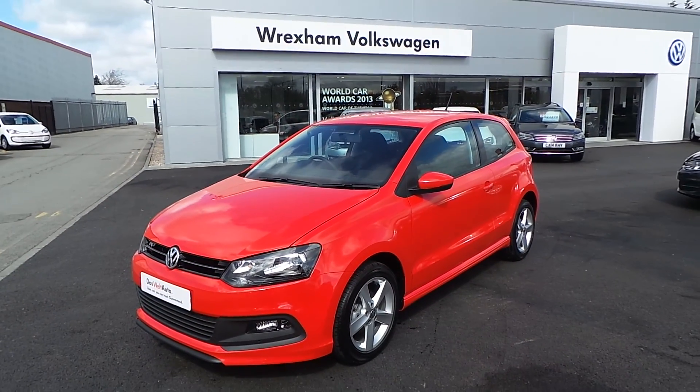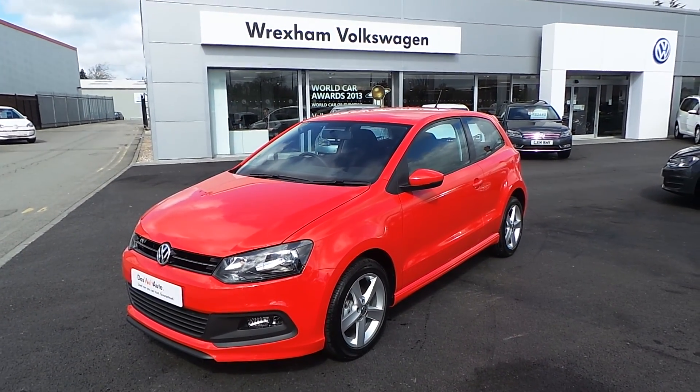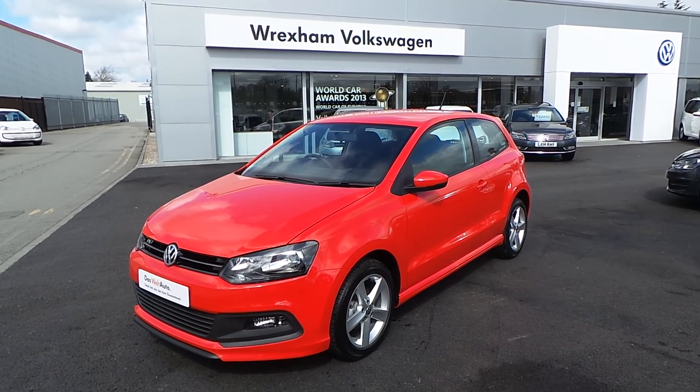If you'd like any more information on the car, please give Steve Wynn a call on 01978 340 600.